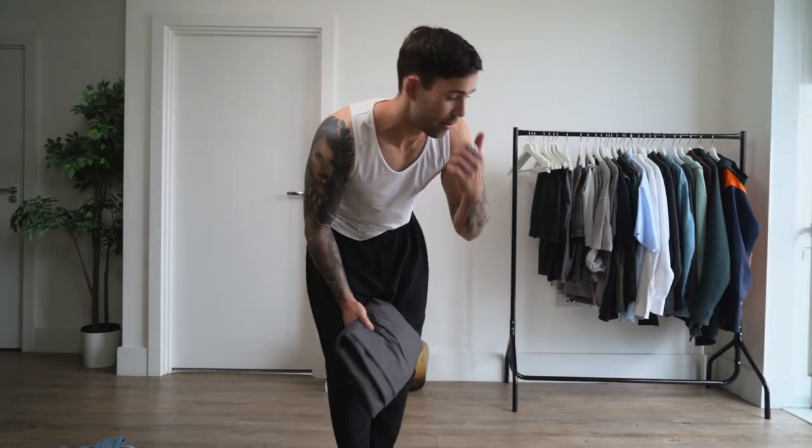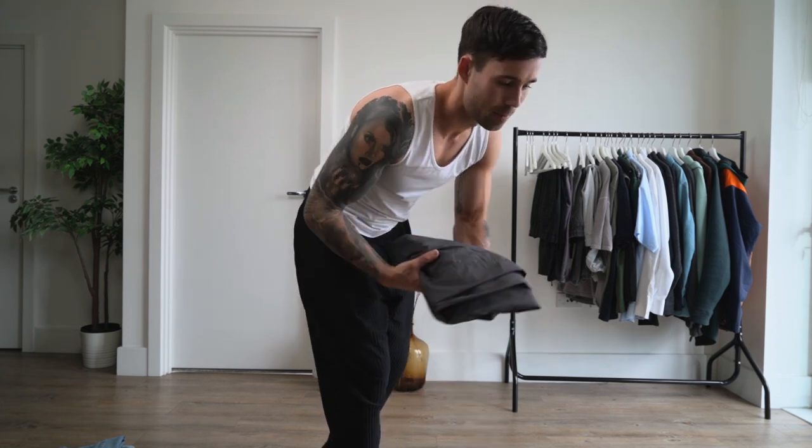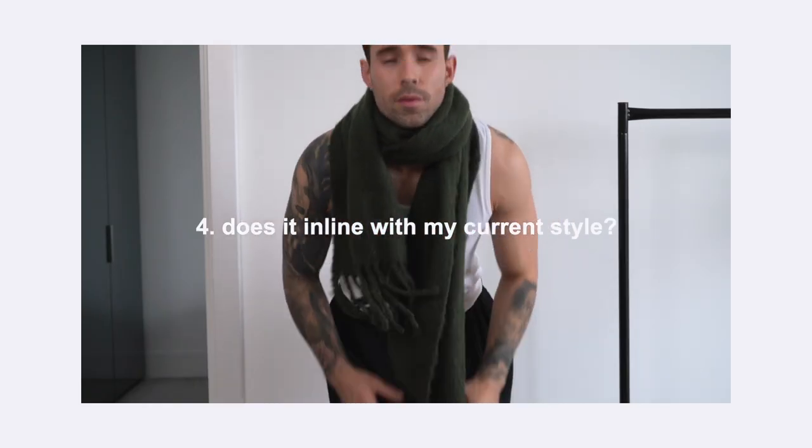Some items I just know — I don't even need to try them on. Even though I really like them, I know I just don't wear them anymore, so I can straight away say no, get rid. Question three: do I see myself wearing it in the future? Not some weird scenario that will never happen — an actual occasion. I had five old scruffy black t-shirts and I was like, 'no, I need to keep these because what if I go paintballing?' I've been paintballing once in my life, probably five years ago. That's what you don't need to do. Question four: does it align with my current style?